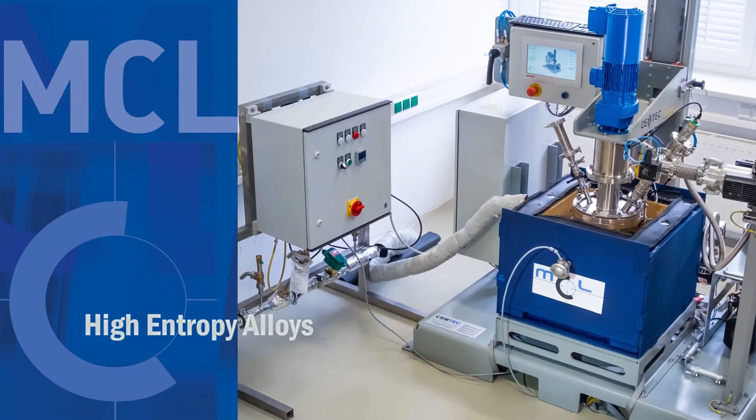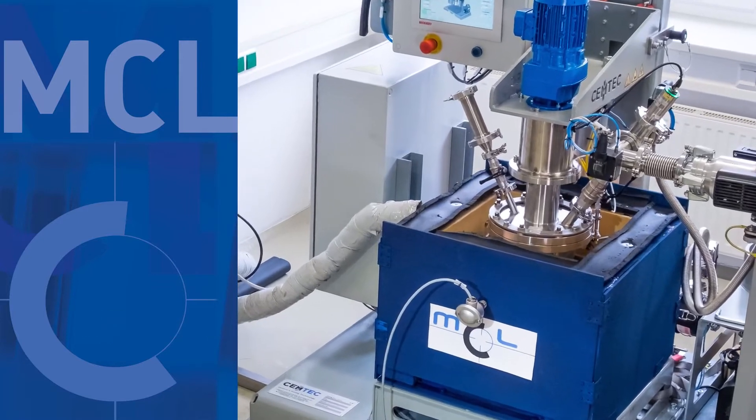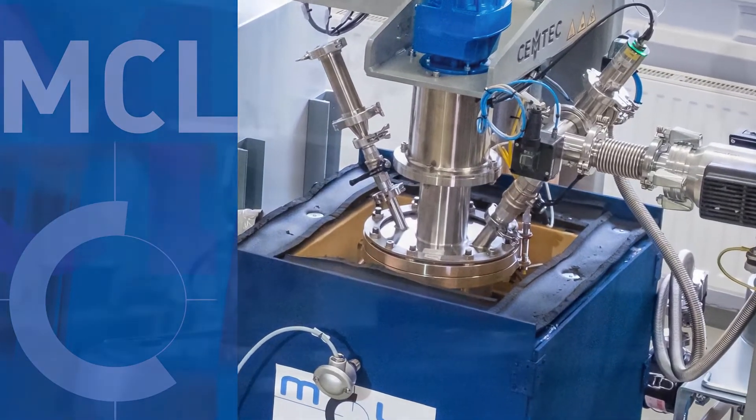We develop oxide-reinforced high-entropy alloys for application in high-temperature environments such as in aircraft turbines or reactor chambers.